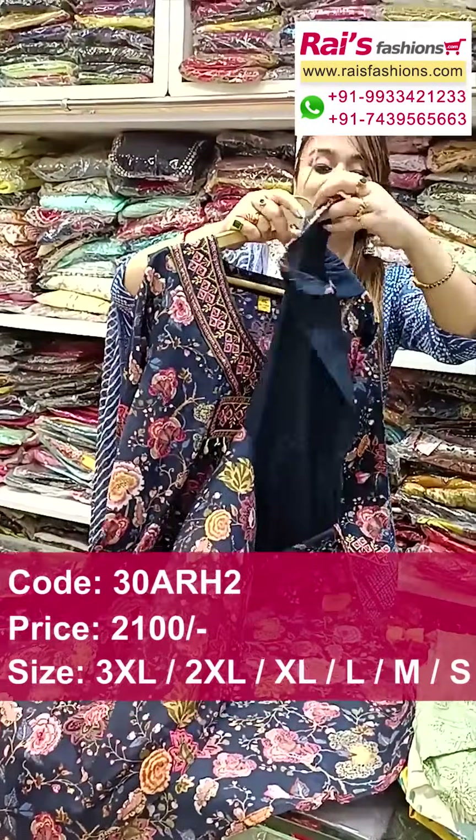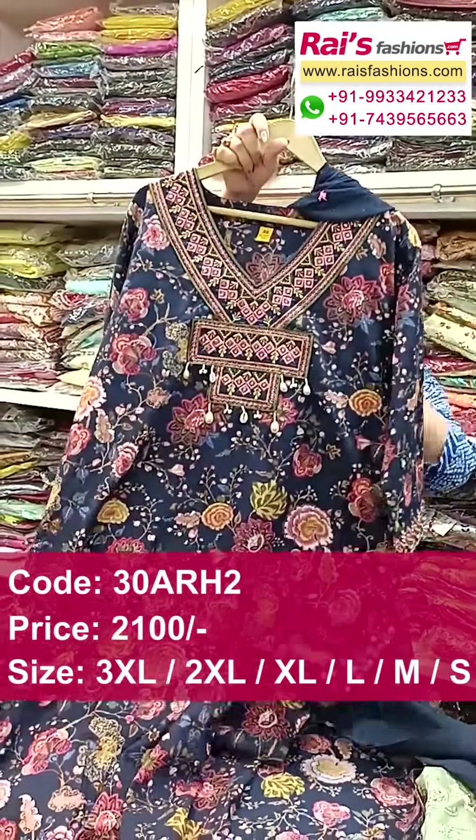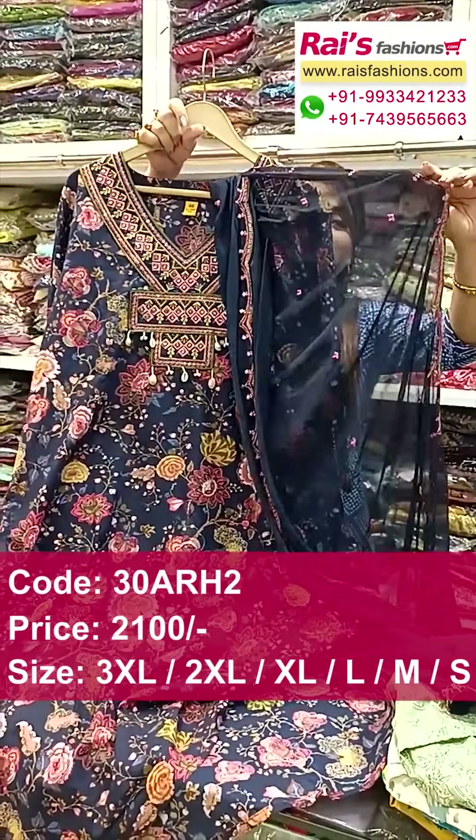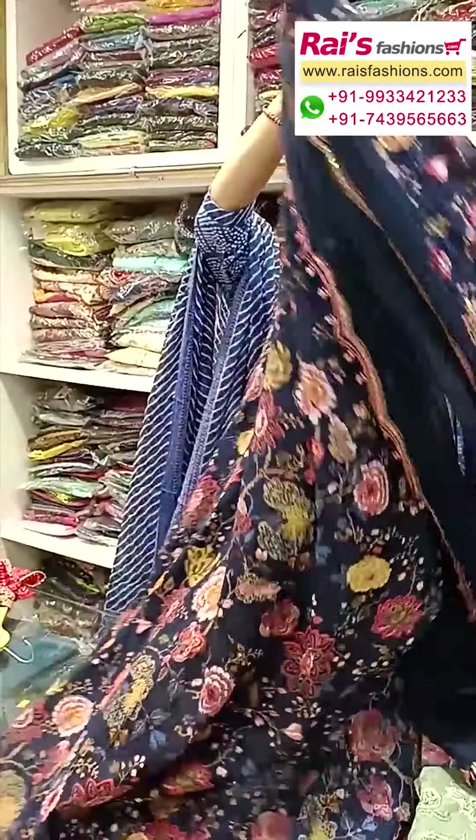Slit cut, straight cutting, and bottom also in a very beautiful design work. This one is the bottom portions — designer bottom with embroidery detailing work. And chiffon dupatta, dupatta also highlighted, cartwork border with embroidery design work. Three piece dress.